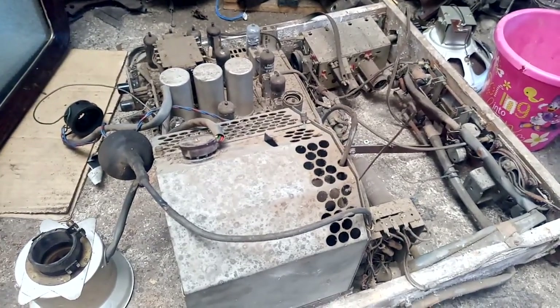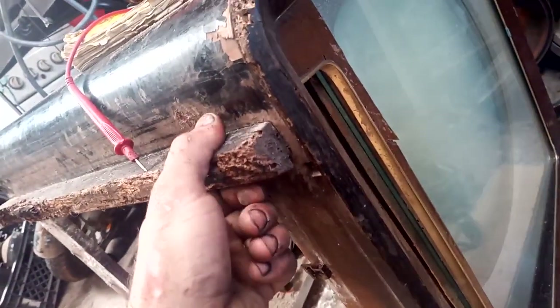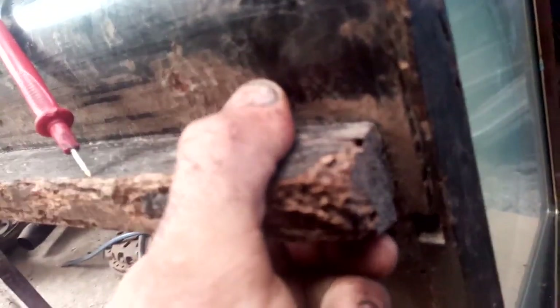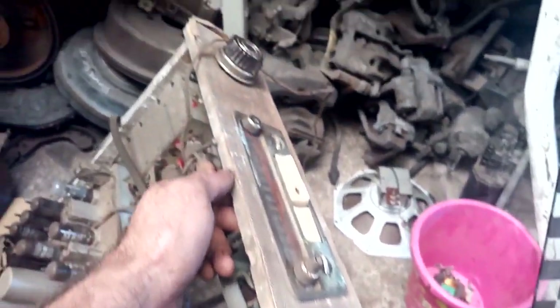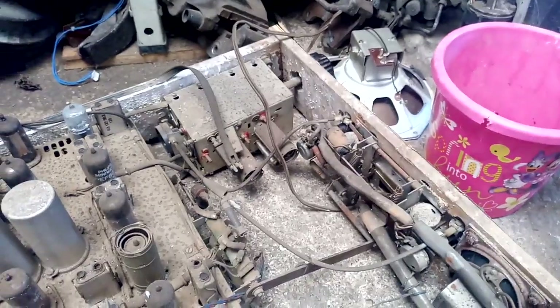Got another vintage Philips set here and this one's probably from mid-50s. There's the cabinet - as you can see it's just too far gone. Nature has taken care of this cabinet unfortunately, because it's a very good-looking TV, or it was. Massive speaker there, tweeter there, tuner.